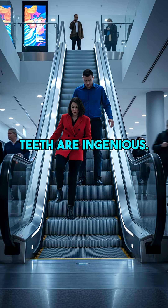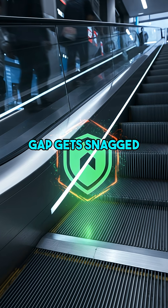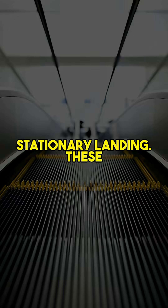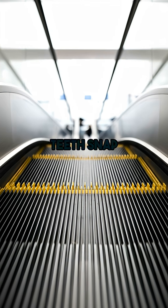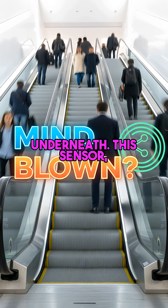Here's why those teeth are ingenious. They're not just for sweeping. If anything thicker than a tiny acceptable gap gets snagged between a moving step and the stationary landing, these specially designed comb teeth snap immediately. That break isn't random — it instantly triggers a powerful hidden sensor directly underneath.